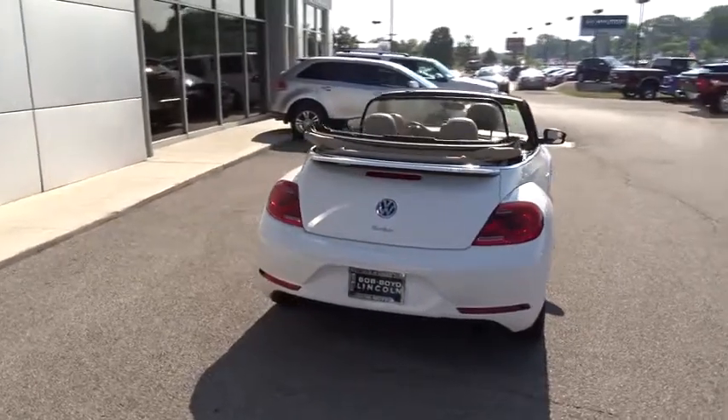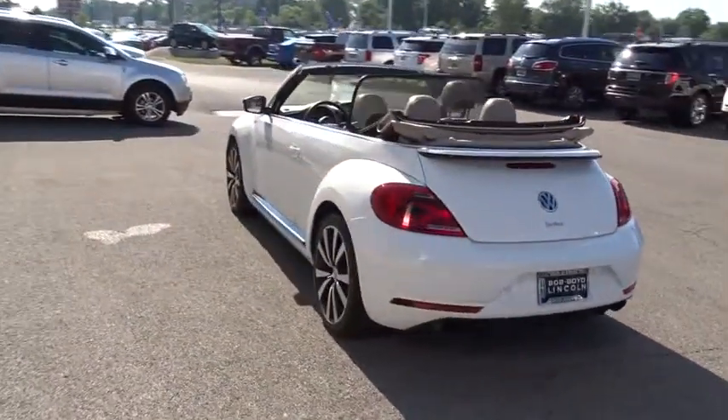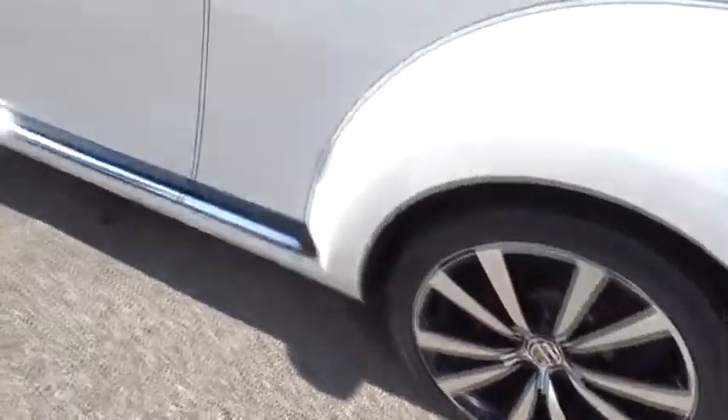The design of Volkswagen's Beetle captures the essence of the original bug. This vehicle has less than 20,000 miles. This beauty is sure to make you the talk of the neighborhood, so call or drop in for a test drive today.